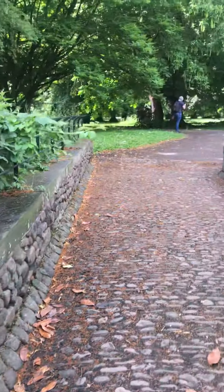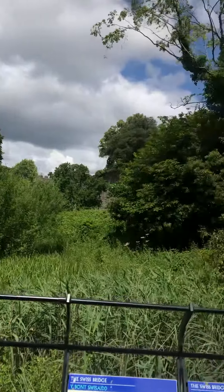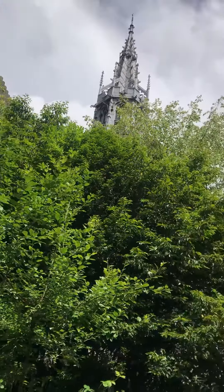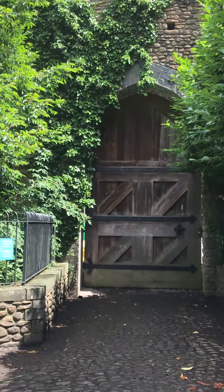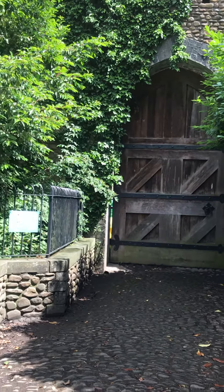This is part of Cardiff Castle — the west gate part of the castle. It looks cool, something out of Game of Thrones. There's the big gatehouse which was originally built in 1100 and something.